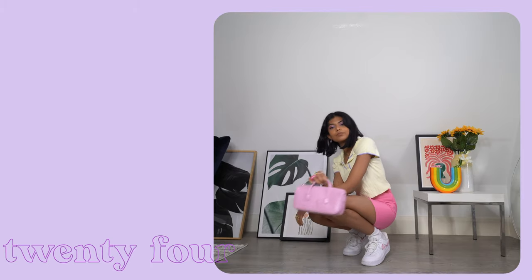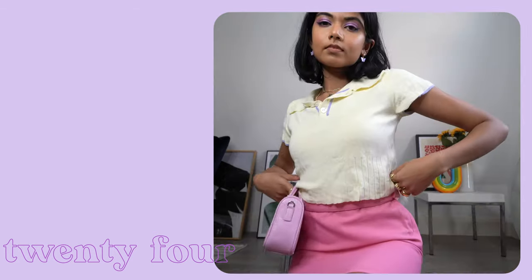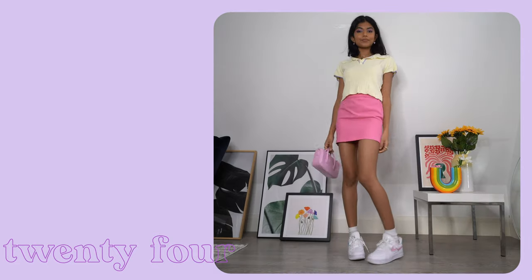We have made it to the final outfit — another super cute spring look to pair with the Air Force Ones. I think the best part about Air Force Ones is that the silhouette and design of them makes any look more casual, cool and relaxed. They're also so versatile — you can pair them with dresses, skirts and fun pants. The options are endless.